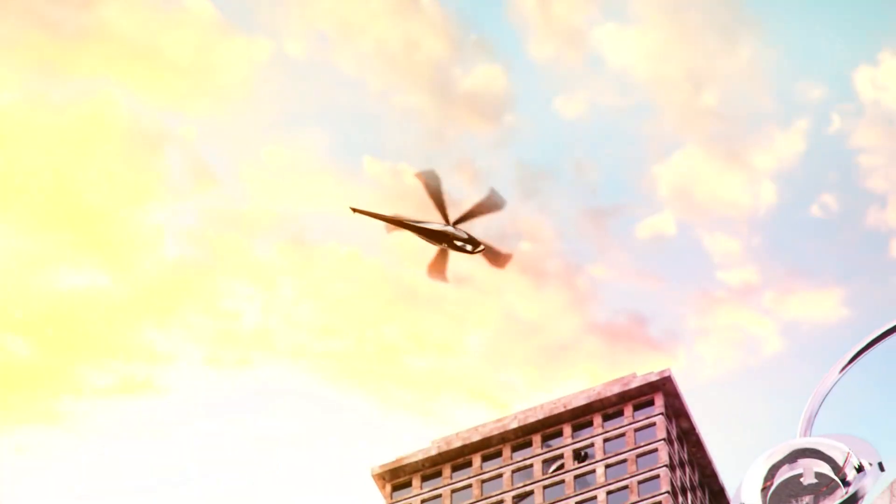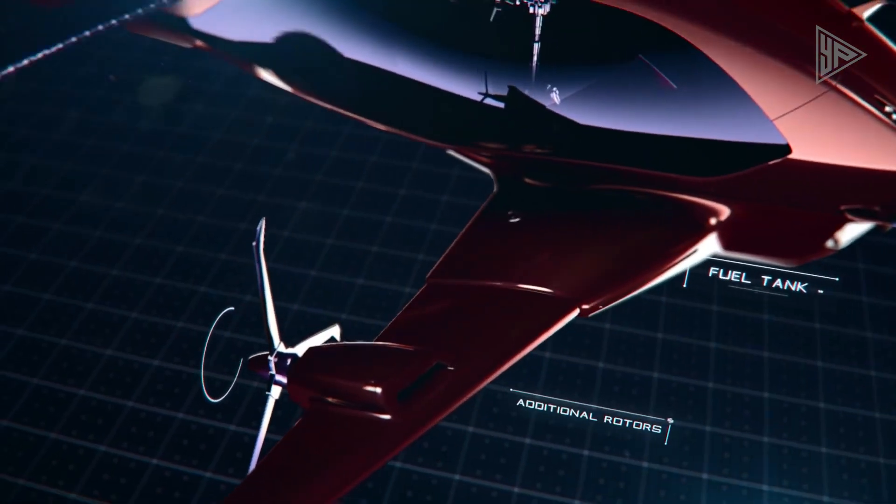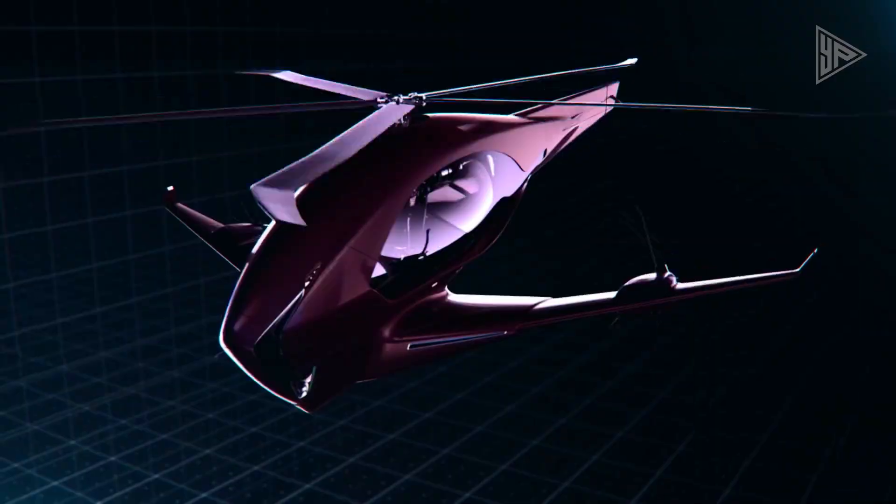Advanced autonomous systems are integrated, paving the way for urban air mobility solutions and applications like search and rescue, medical evacuation, and cargo transportation.